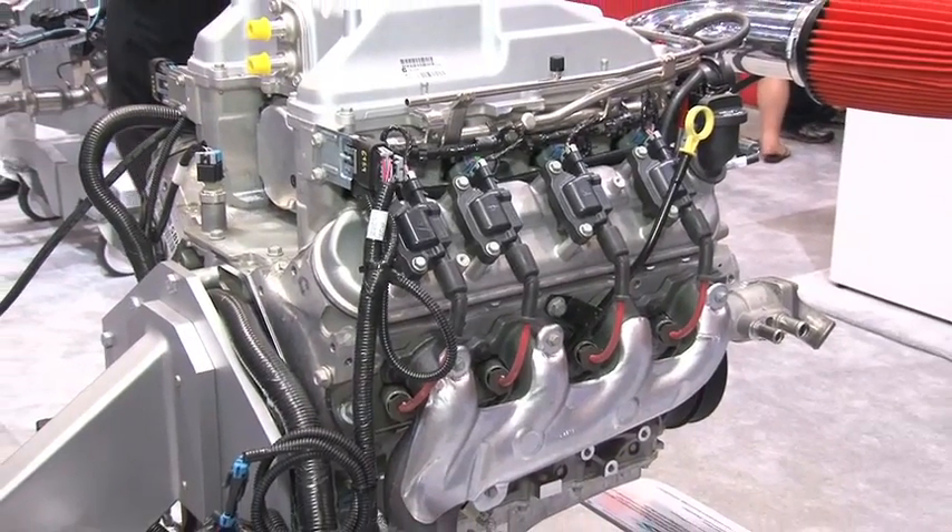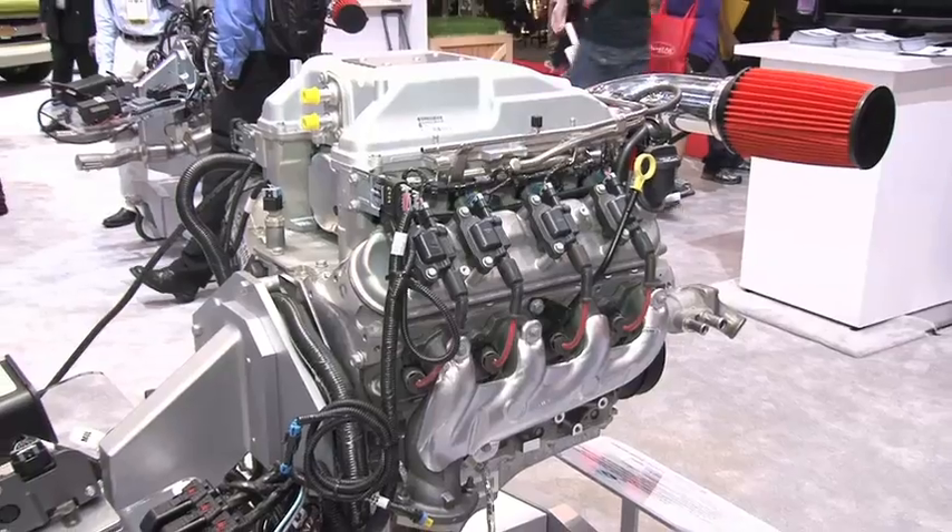We built a truck to showcase the newest E-Rod engine, the 5.3, exactly as it comes out of the Silverado — so 315 horsepower, 335 foot-pounds of torque, all packaged to run together and be emissions-compliant. That's what E-Rod's all about.